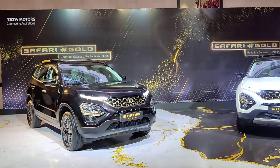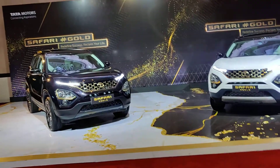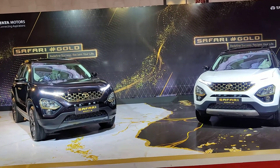Hi guys, welcome to razone.com, this is Mohit Sonya. As you can see right in front of you are the Tata Safari Gold Edition cars standing right in front of us. Let me tell you quickly that we are really liking what this car is all about.